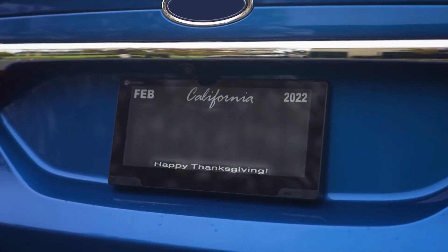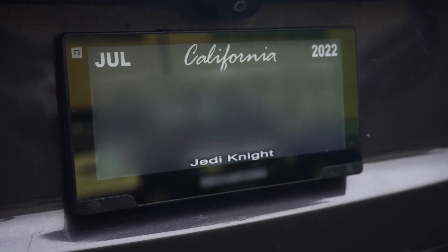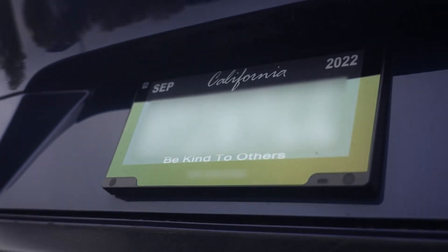And we're working on a parking application where, as you're parking, you automatically link and pay for the parking, and your plate becomes a parking meter.